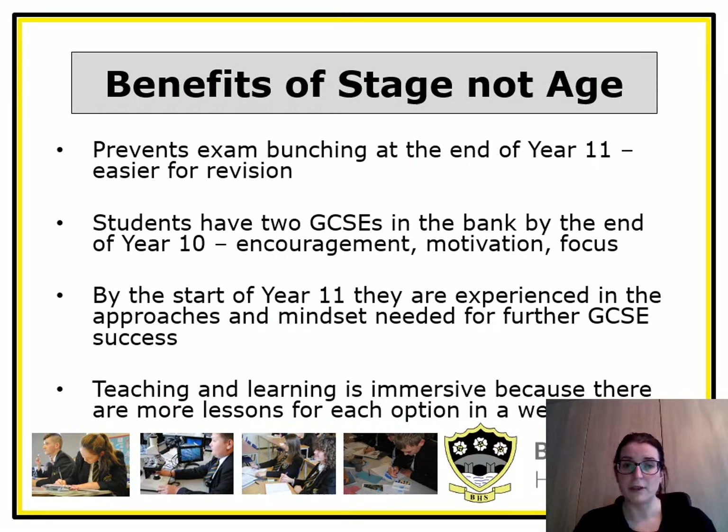Hello, I'm Mrs. Bloomfield, one of the Associate Assistant Head Teachers. There are many benefits of stage not age. It prevents exam bunching at the end of year 11 — students don't have to sit every single exam at the end of year 11. They do two in year 10, which gives them encouragement, motivation and focus, and the experience of revising and how to approach exams. Teaching and learning is much more immersive because they have 10 hours a fortnight rather than five.